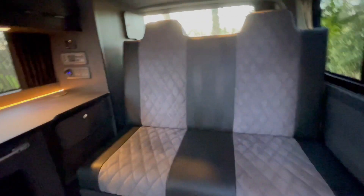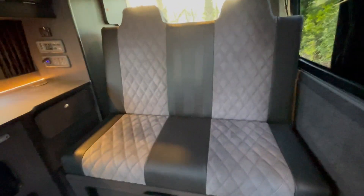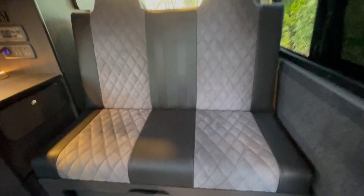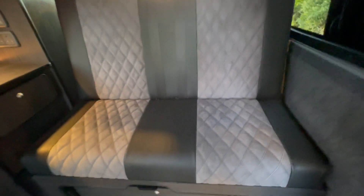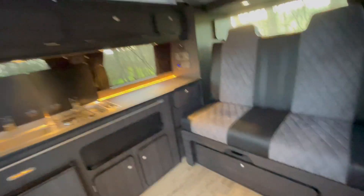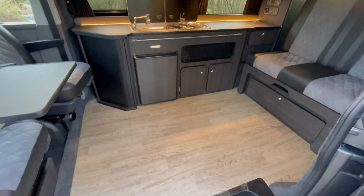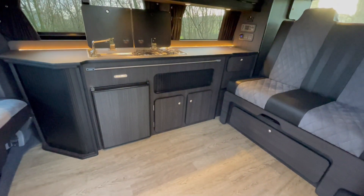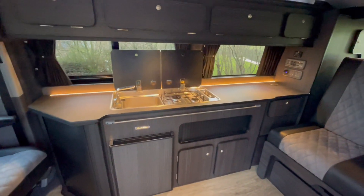On this one we also have black vinyl with gray suede inners on the upholstery with a double diamond stitch. It's a lovely van with a wood effect floor, carbon ash furniture, and a nice standard granite worktop.